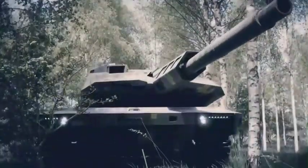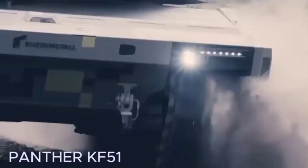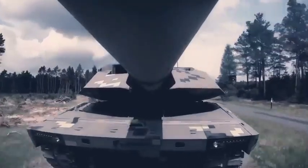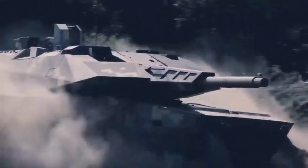Panther KF51. Let's hear from German engineers, specifically from the company Rheinmetall. They introduced the latest KF51 Panther tank, though specific details about its characteristics remain unknown. The model showcased at EuroSatory serves more as a technological demonstration.